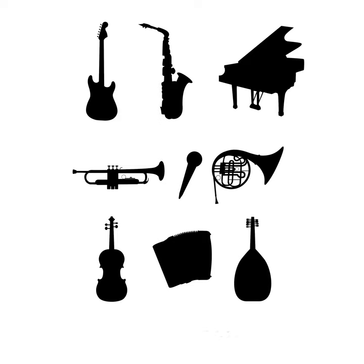The first instrument in the woodwind family we'll listen to is the clarinet. The clarinet is one of the most popular woodwind instruments. Here's what a clarinet sounds like.